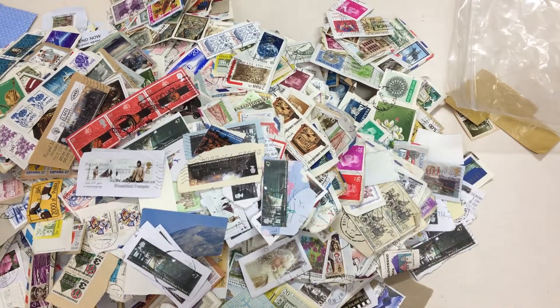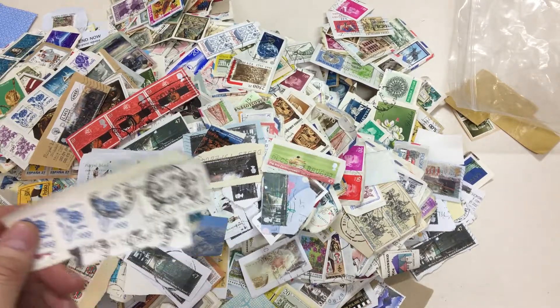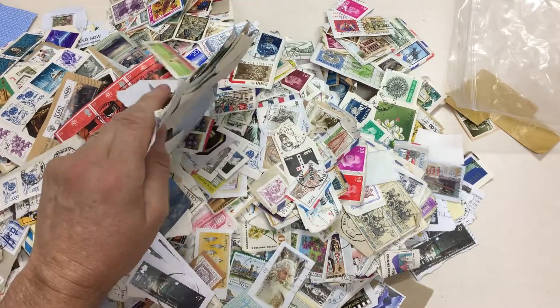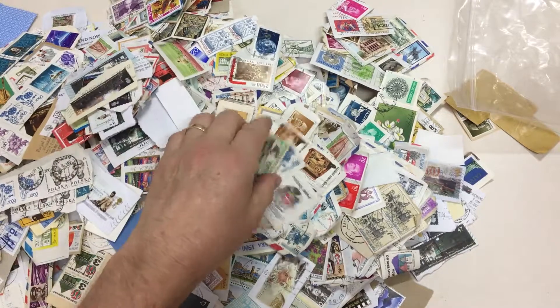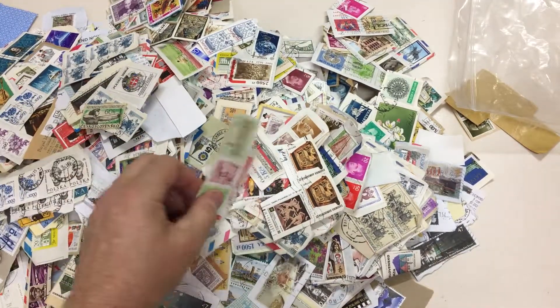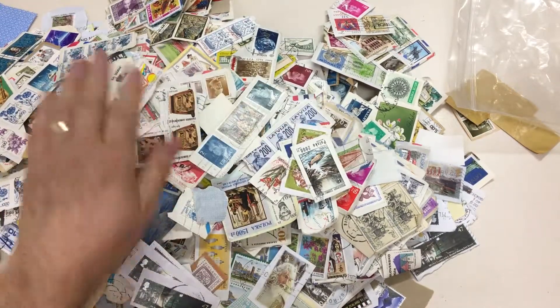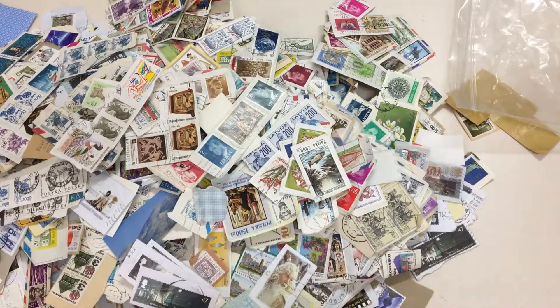A lot of these stamps are just not in general circulation. Personally, I wouldn't even be soaking them off the pieces, because this is what shows that they are genuine postal articles, not CTO rubbish. So I think that for the quantity of material that's in that huge box, the estimate is very conservative.